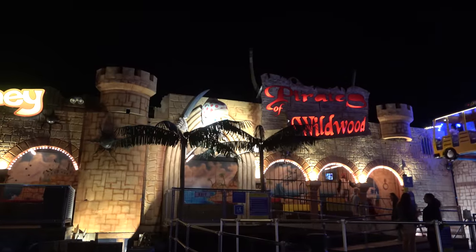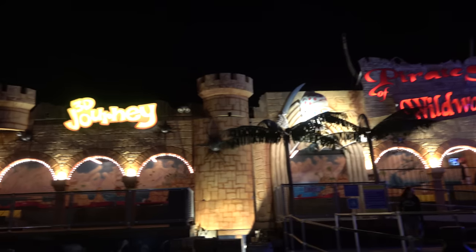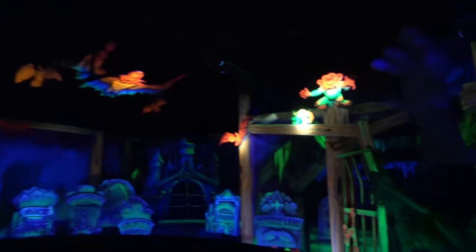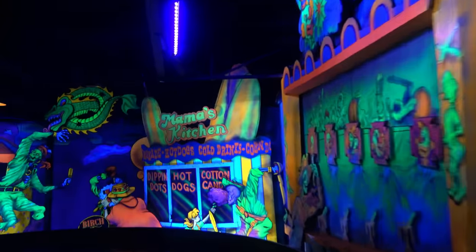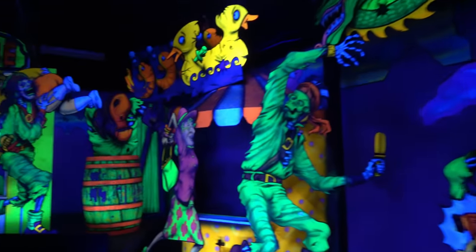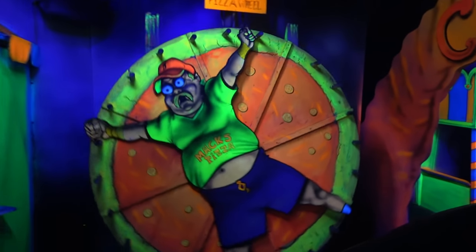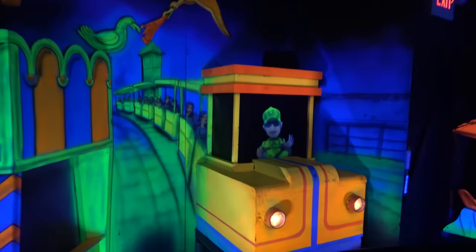We returned to this pier later in the evening because the Pirates of Wildwood 3D Journey dark ride wasn't operating earlier but opened later. It uses 3D black light painting — very much reminds me of Kennywood's old Garfield ride, probably done by the same people. Not much pirates involved, but lots of Wildwood content — the tram car, Curly's Fries, Max's Pizza. It was really fun and I definitely recommend checking it out.